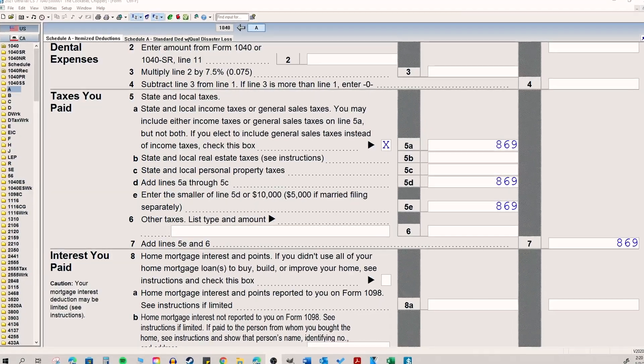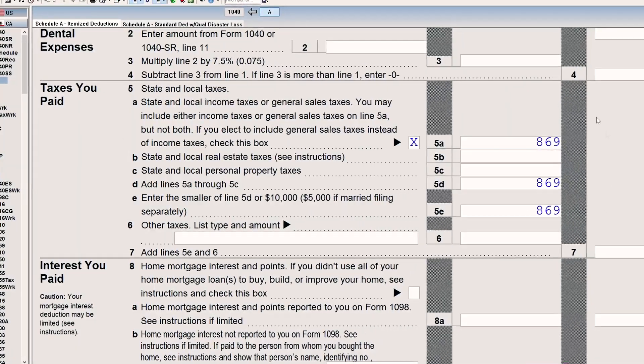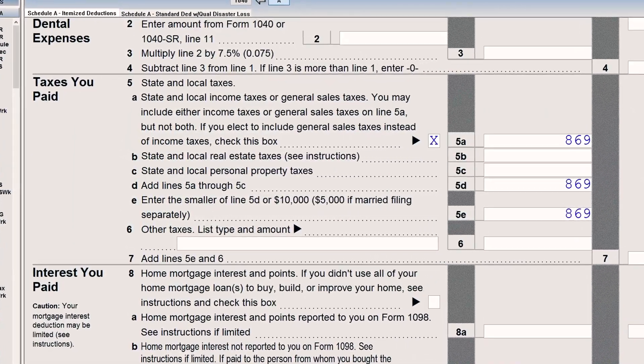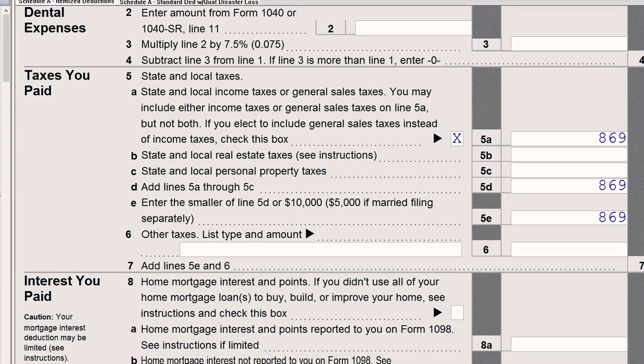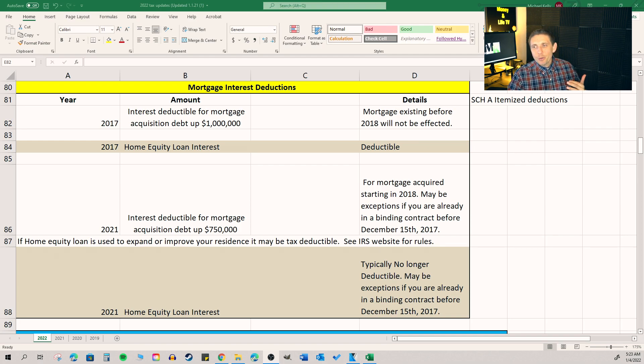State and local taxes are still limited to $10,000 — I think we're going to still see it capped for 2022. You can only get a benefit from it if you're able to itemize. Mortgage and interest deductions — the rules have been the same since 2017, so hopefully you're aware of what they are. You can only get a benefit from your mortgage interest for your personal residence if you're able to itemize.